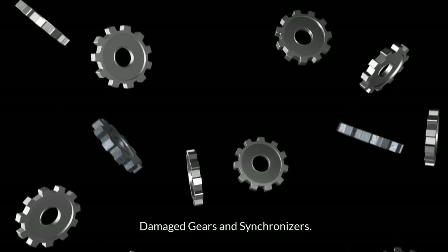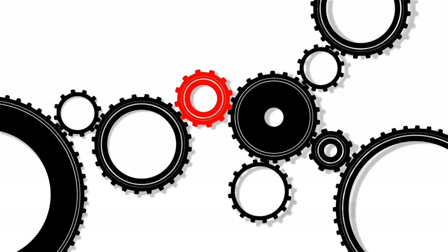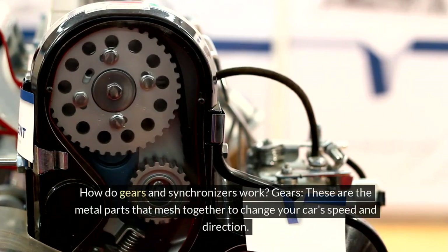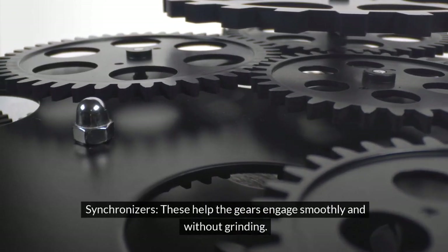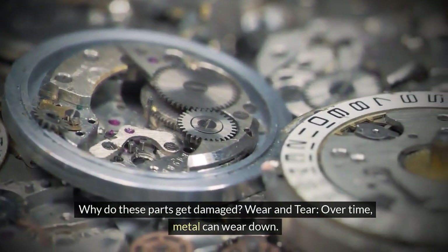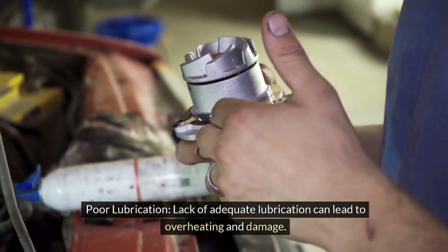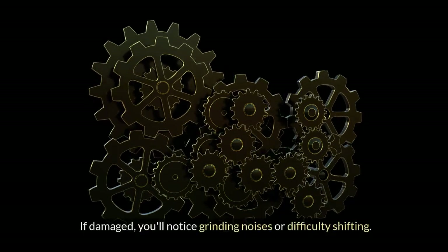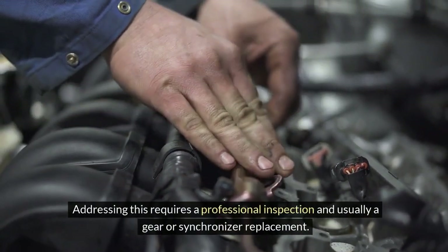Damaged Gears and Synchronizers. Inside your transmission system, gears and synchronizers work together to engage and switch gears smoothly. Gears are the metal parts that mesh together to change your car's speed and direction, while synchronizers help gears engage without grinding. These parts can be damaged by wear and tear, poor lubrication leading to overheating, or aggressive shifting. If damaged, you'll notice grinding noises or difficulty shifting, requiring a professional inspection and usually a replacement.